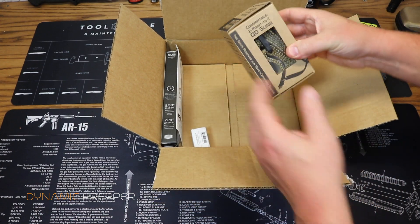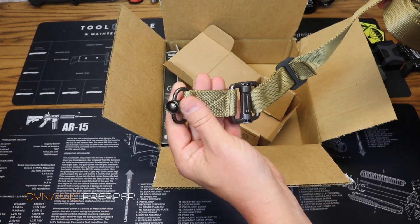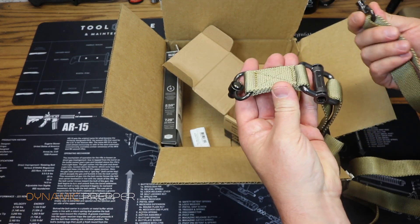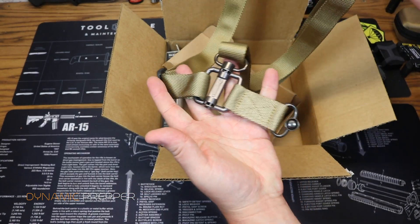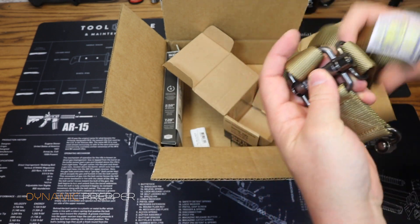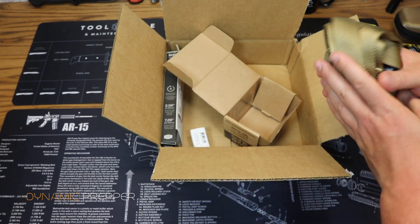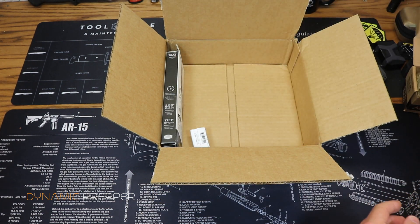Next we have the War Machine Hammer Sling — this is actually probably one of my more favorite items we've received in TACPAC so far this year. It is just a really, really nice sling. If you have an AR and need a sling for it, you are going to love this. Fully adjustable, makes a great harness. I really love the design — it's super well-made, durable, with really thick webbing and burly hardware that is very positive in its retention and function. Price on this is $65, and it's worth every penny.